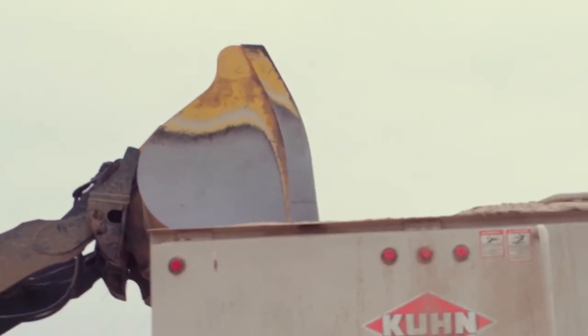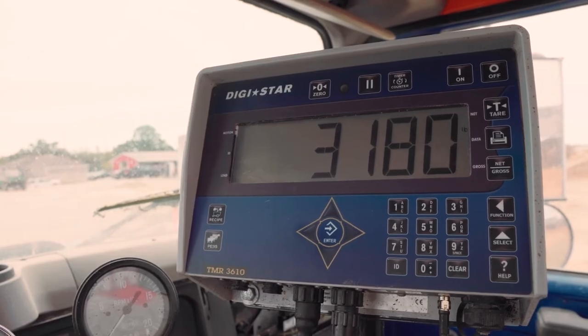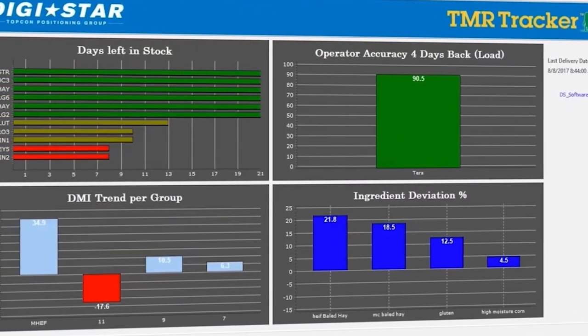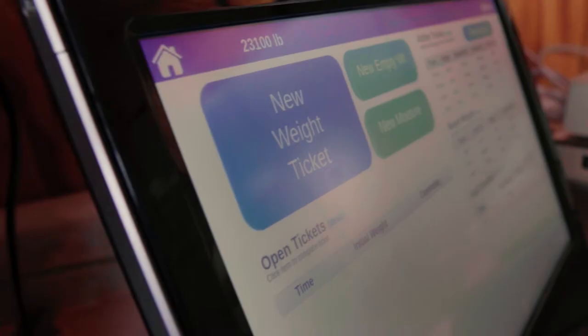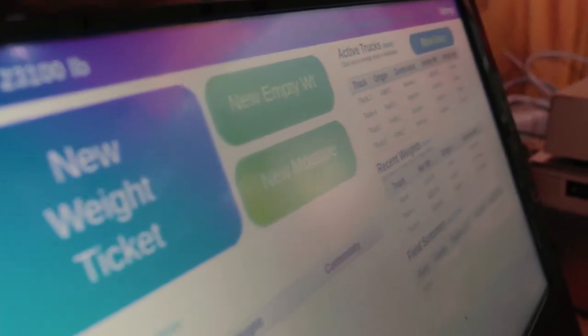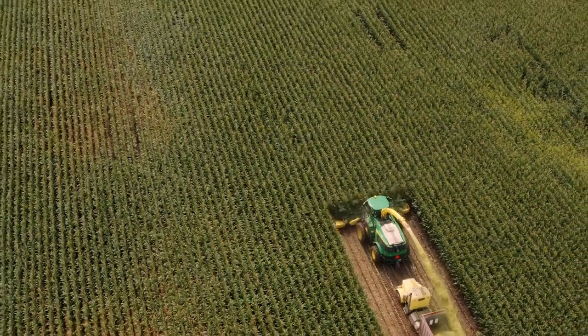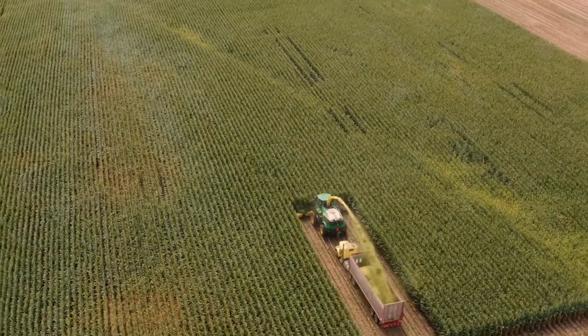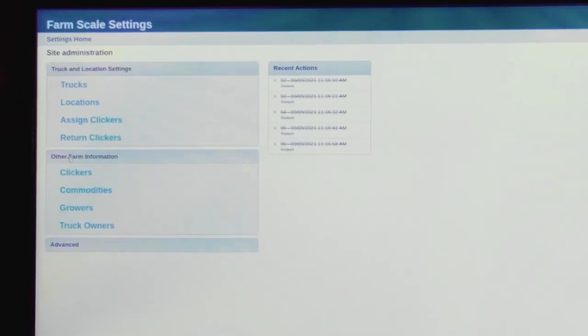Snudden Farms is actually a TMR tracker user as well. They have used our TMR tracker solution — our feed management solution — for roughly five years or so. The inbound tracker solution is not only for our TMR tracker feed software; it can actually be a standalone harvest system as well. So you don't have to have the TMR tracker, but if you're just looking for something to better track your harvest, it allows it to be accessed from a remote connection.